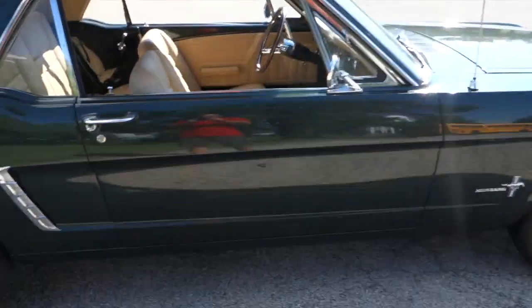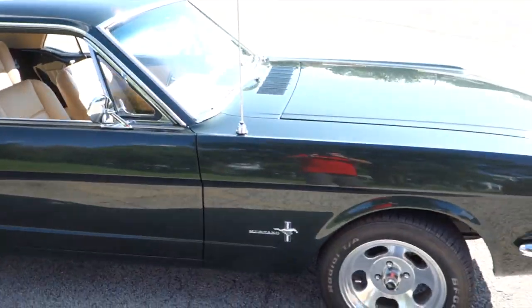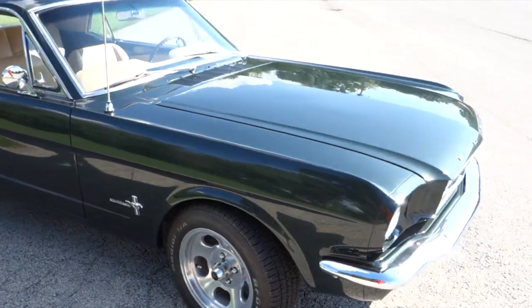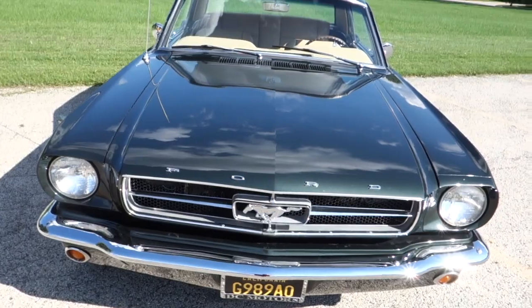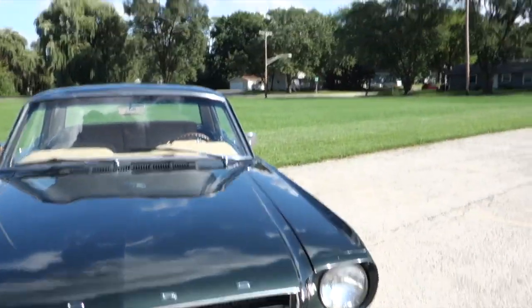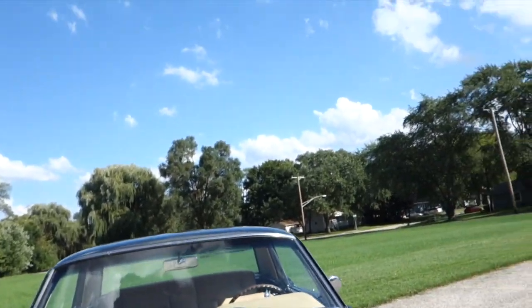Doors open and close really smooth. It's running — you can barely hear it. Bear with me, I'm going to pop the hood.